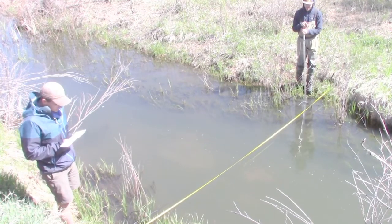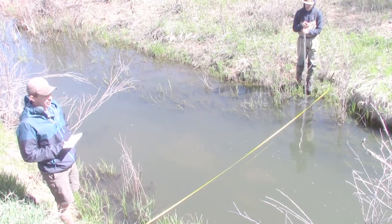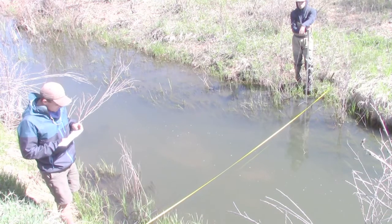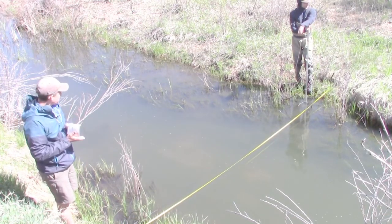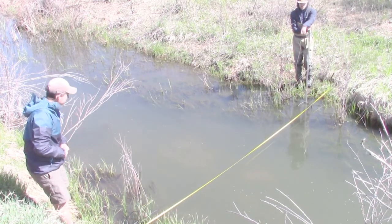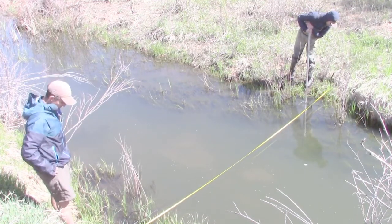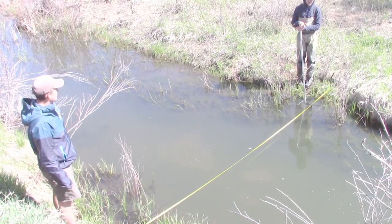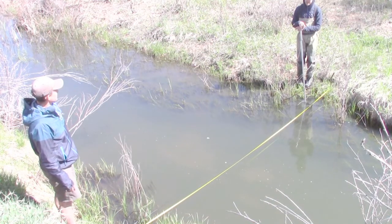We are here at West Plum Creek, right below Jackson Creek Road, fairly upstream of the confluence with Jackson Creek. It is 10 a.m. We've got the right bank at 16 feet, right at the edge of water, and I'm at about a half a foot, so just shy of 16 feet. We'll go at 0.8 increments.